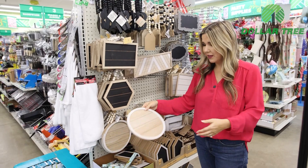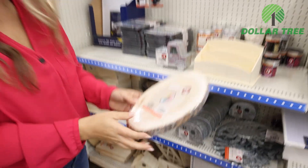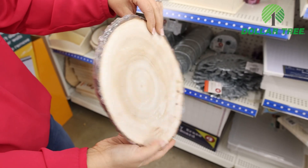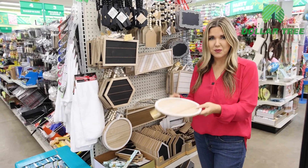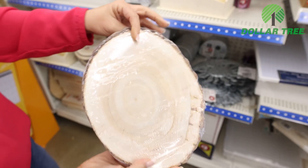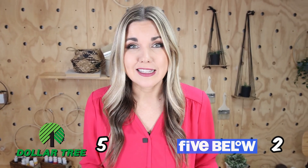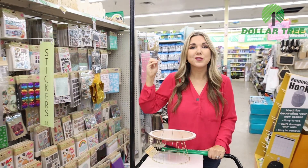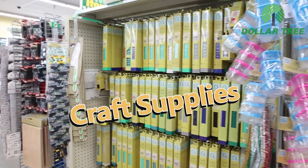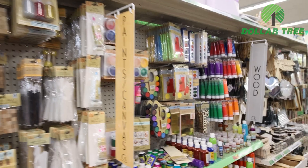Dollar Tree has a whole section of wood crafting items great for different DIYs — I think this is going to be perfect as the top of my plant stand. At Five Below I saw some wood slices for five dollars. Dollar Tree had several wood craft items from their big displays for a dollar 25, plus additional wood craft items in their Dollar Tree Plus section. I didn't see any comparable wood crafts at Five Below, so I'm definitely giving that point to Dollar Tree.